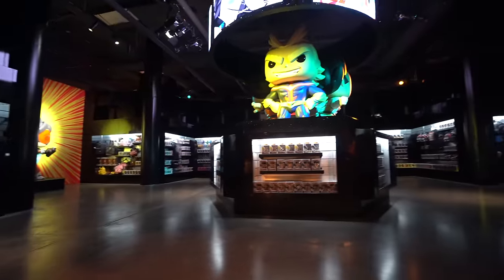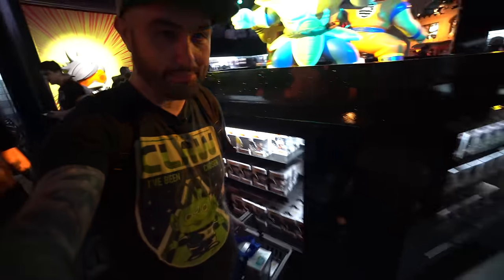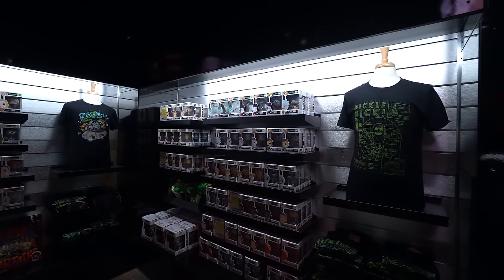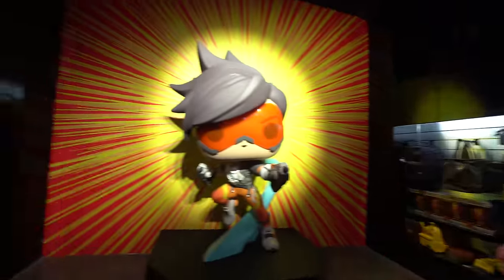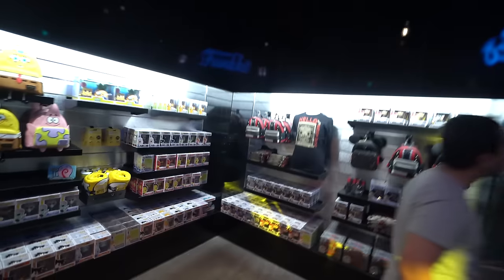Next in here we have a huge anime section — look at that giant All Might statue, that's pretty freaking rad. And we have some Fortnite stuff over here as well. There's a bunch of Dragon Ball Z pops, some Rick and Morty, Crash Bandicoot and Spyro, so games and animation in here. We have some My Hero Academia pops — Ochako, Weekend All Might and All for One. And there's a SpongeBob corner. Pretty much if there's a fandom, it's probably here.